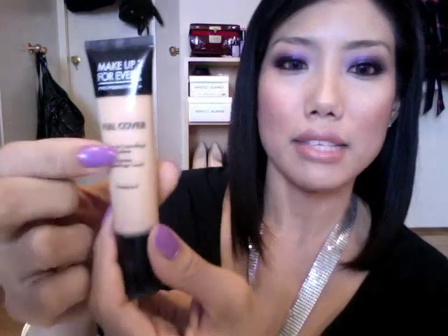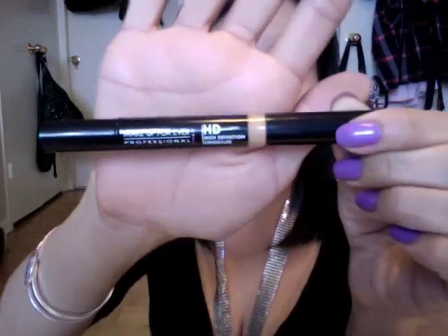So that's the Make Up For Ever Full Cover Concealer — it says 'full cover extreme camouflage cream.' Next, I'm going to talk about the Make Up For Ever HD High Definition Concealer. This is their invisible high definition concealer, and I believe this is the newest type of concealer that Make Up For Ever has. I have it in number 345, which is way too dark for me. I've bought number 330 before and that one was good for me during winter, and during summer I bought 340, which was a little bit too dark but still worked well.